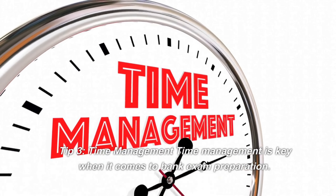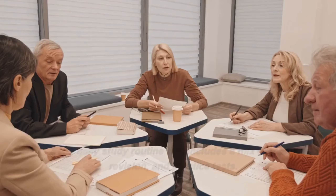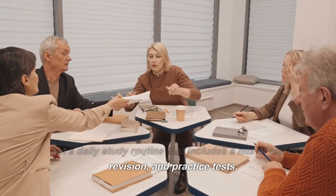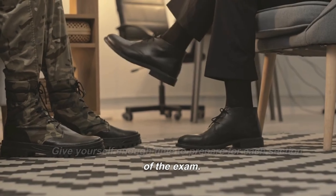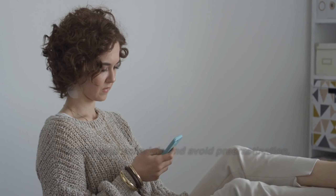Tip 3: Time management. Time management is key when it comes to bank exam preparation. Set a daily study routine that includes a mix of topics, revision, and practice tests. Give yourself enough time to prepare for each section of the exam. Stick to your schedule and avoid procrastination.